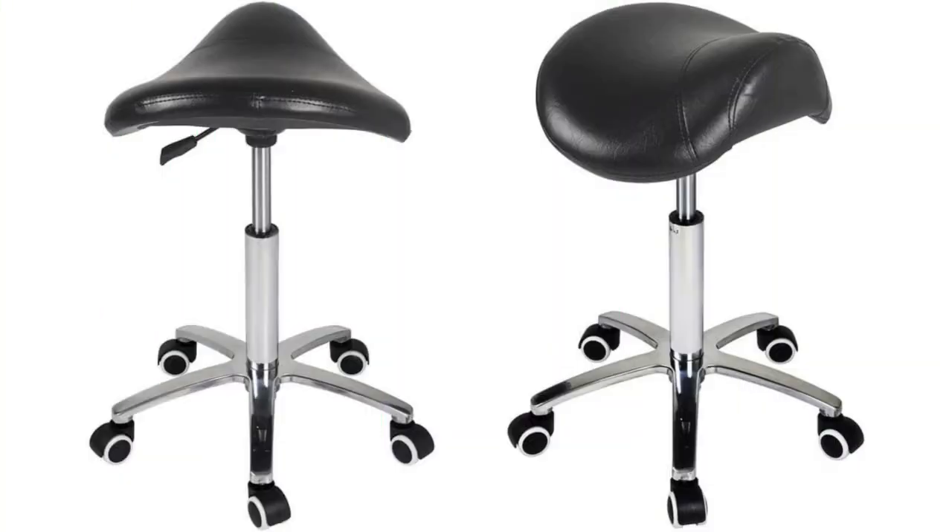For our petite users out there, the Antlou Saddle Stool Rolling Chair is specifically designed to meet your needs. With its compact size and adjustable height, it ensures optimal comfort and promotes proper posture. If you're looking for a saddle chair that accommodates your smaller frame, this is the one for you.